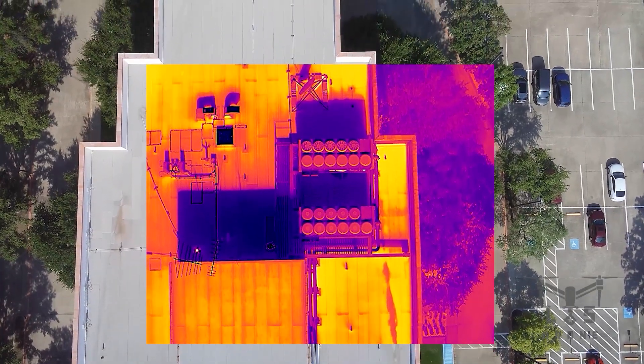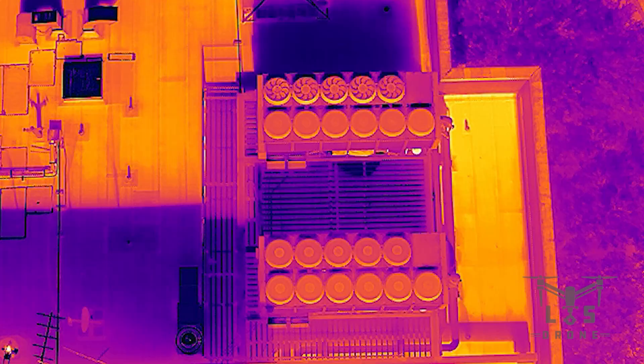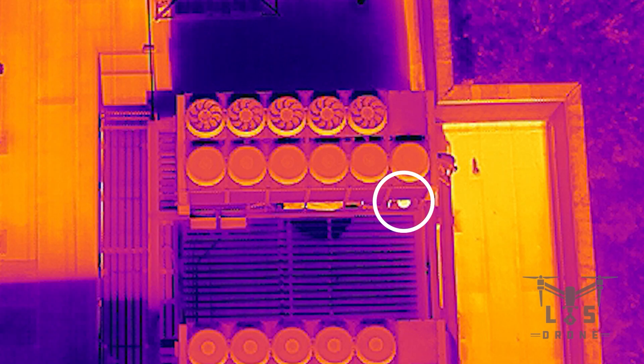Extended flight time and hot-swappable batteries ensure you can keep your mission going without interruption — no delays, just reliable, high-performance thermal imaging.